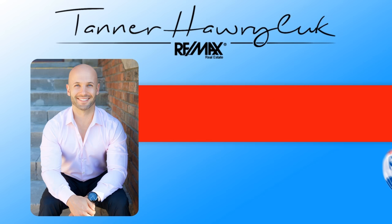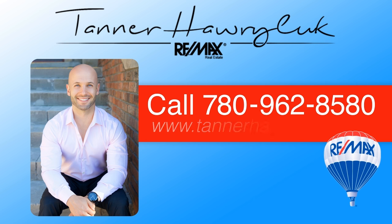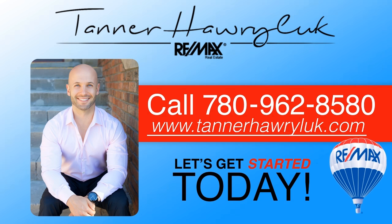So what are you waiting for? Call 780-962-8580. Visit Tanner Harlick's website, inquire with Tanner, and let's get started today.